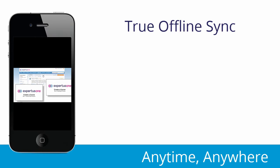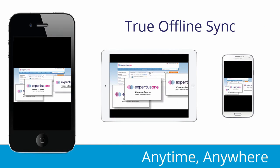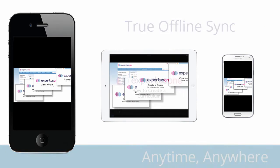Learners won't miss a beat with true offline sync, allowing them to continue learning across different devices wherever they go.